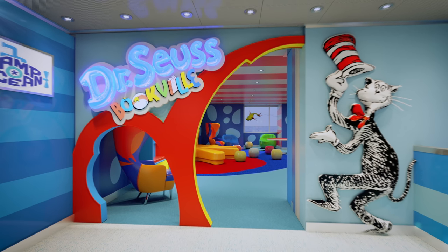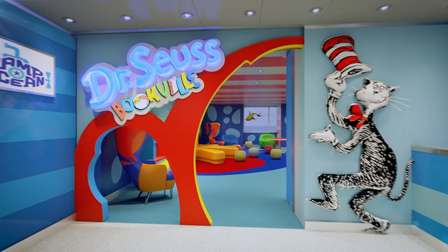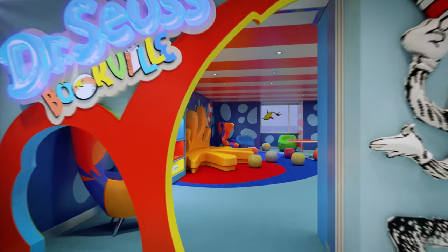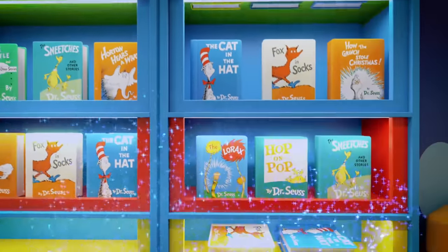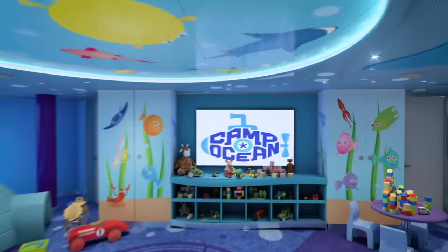The virtual tour shows a Dr. Seuss-themed reading room and a nautical-themed playroom. Over at Dr. Seuss Bookville, all of my childhood favourites line the walls. Nearby, your little ones will also love Camp Ocean.